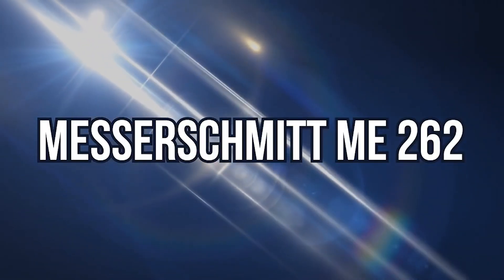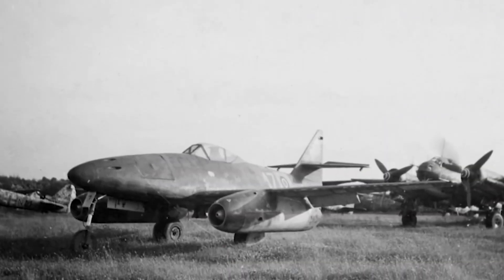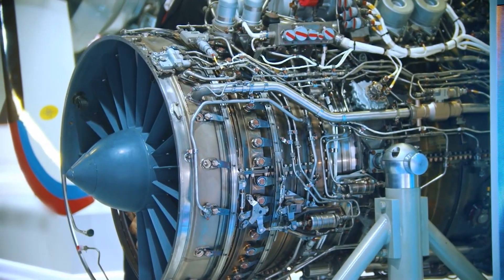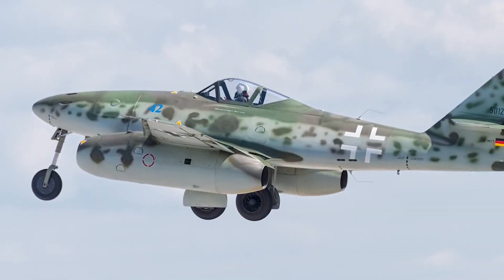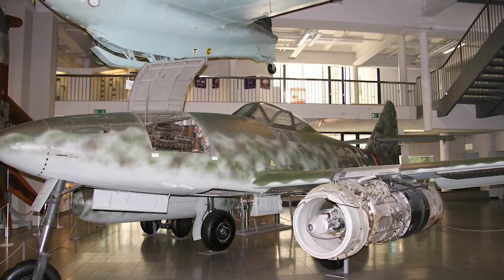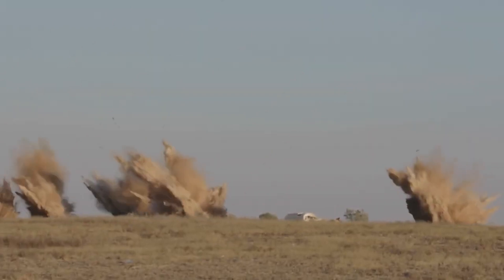Number 7: Messerschmitt Me 262. The Messerschmitt Me 262 Schwalbe was the first operational jet aircraft in the world, introduced by the Luftwaffe, and the first operational jet aircraft to enter series production in June 1944. Powered by two Junkers Jumo 004B turbojet engines, the aircraft had a wingspan of 12.51 meters, a length of 10.6 meters, and a maximum starting weight of 7,130 kilograms. The maximum speed was 870 kilometers per hour, with a range of 1,050 kilometers. It was equipped with four 30-millimeter automatic cannons and could carry bombs weighing 1,000 kilograms. Entering the battle late, the Messerschmitt Me 262 could no longer influence the fate of the war. It was produced in 1,430 pieces by Messerschmitt AG, serving as a fighter jet that could also perform bombing missions.